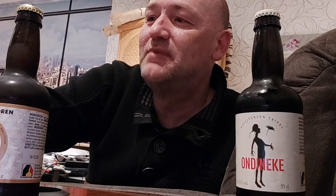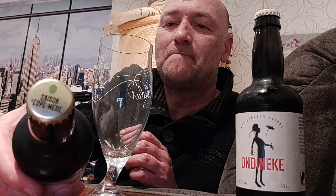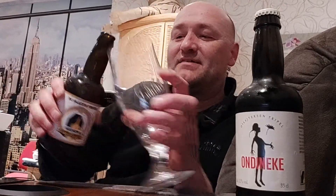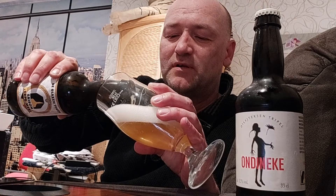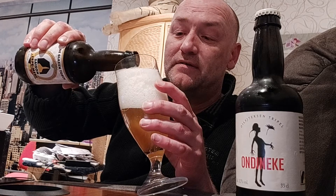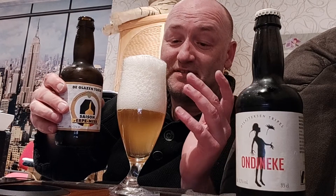Let's crack it open. You can see on the cap it says Saison d'Erpe-Mere. I'm going to pour this slowly — most of the time with a saison you get a very big head, and it's normal with the wheat malts. They are really, really lively. The saison yeast also makes it drier because the yeast eats more of the fruitiness and maltiness away, and it makes it drier. Even pouring it really slowly, it still has a really big head.